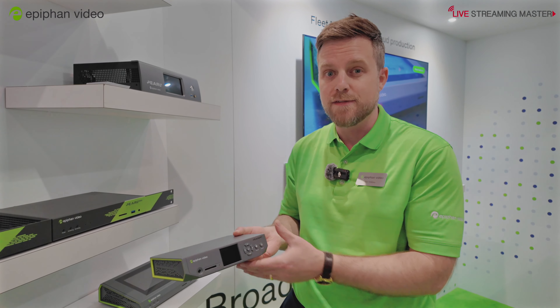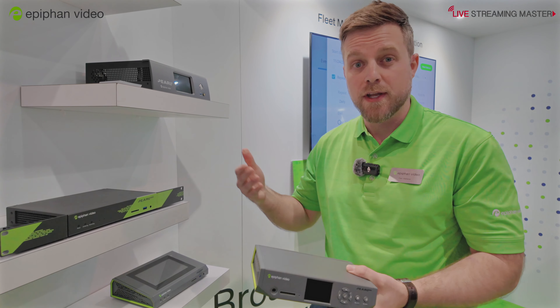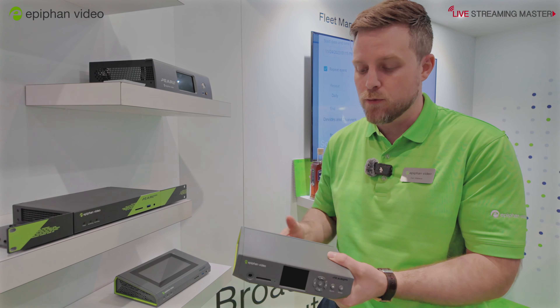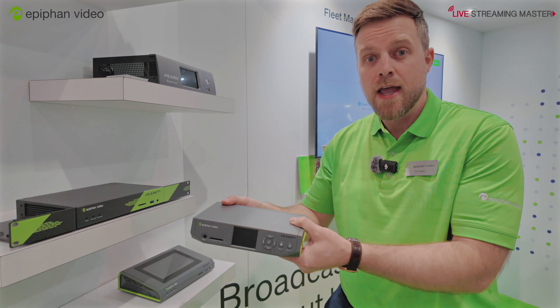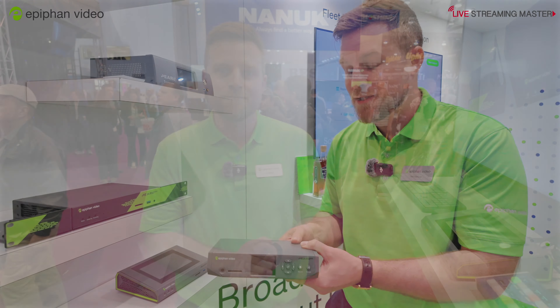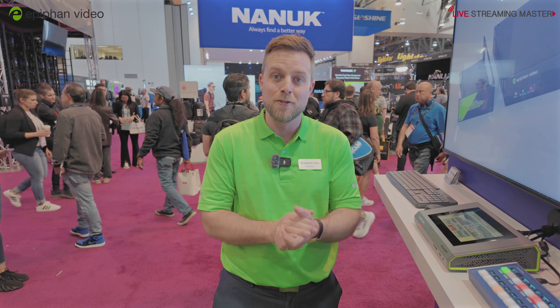A lot of guys use these for pro AV where they're doing events and maybe they have 30 breakout rooms. They'll put one of these in the podium in each of those breakout rooms and they can control them remotely. Thanks for joining me and enjoy the rest of NAB.